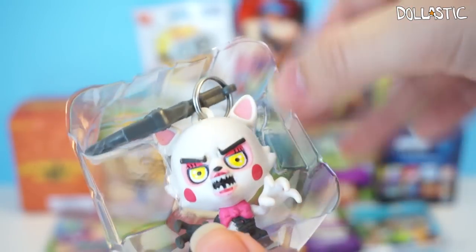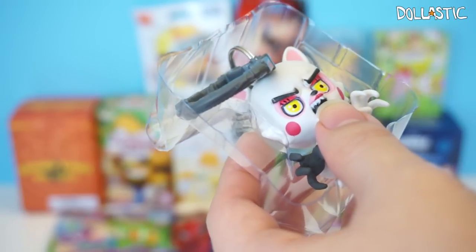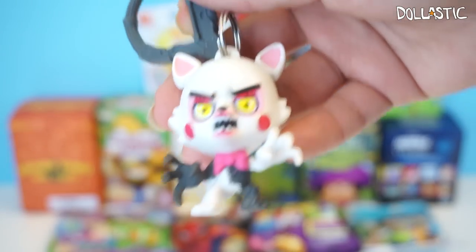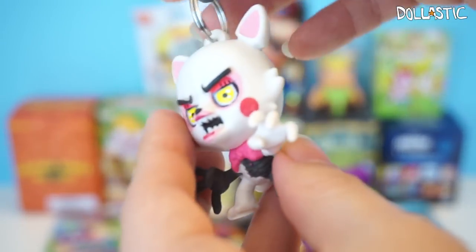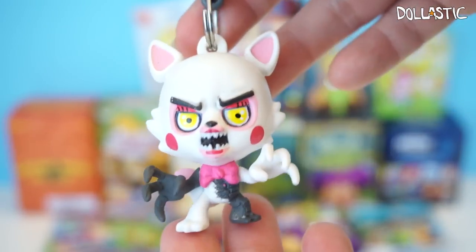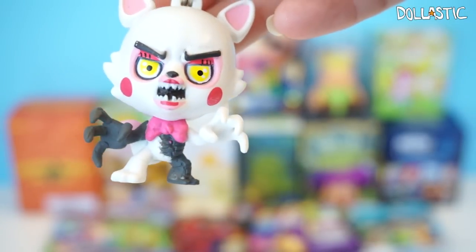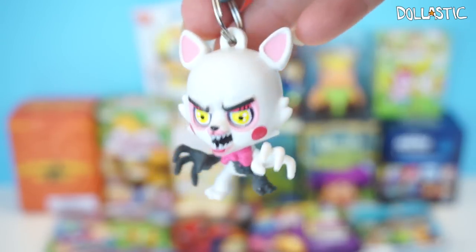Oh, I got a cat-looking one. Which one is this? What's the name of this one? This one's name is Mango, and I'm not sure what kind of animal this one is — maybe it's a cat? If you guys do know, let me know in the comment section below. The hanger part looks super cool and it's made with plastic. I think the proportion looks really cute, but the aesthetic of it is not really my thing, so I'm not sure if I want to get more of these.